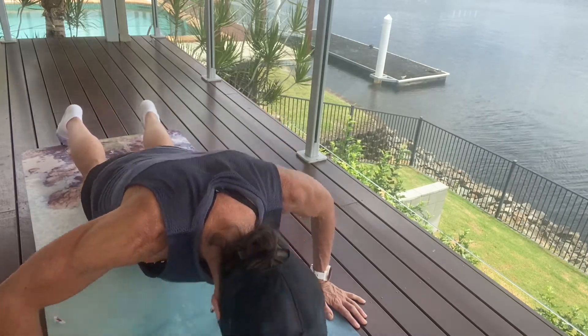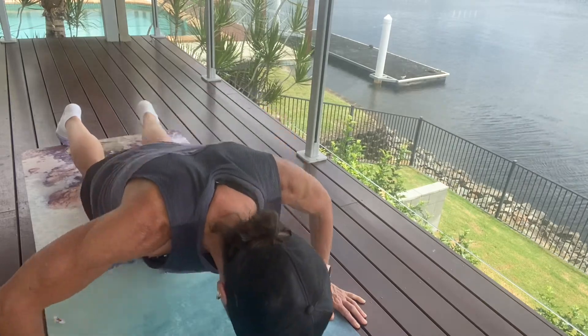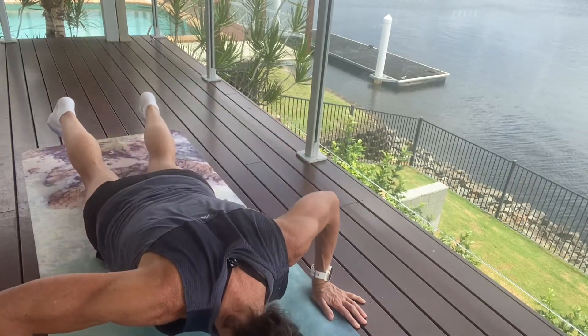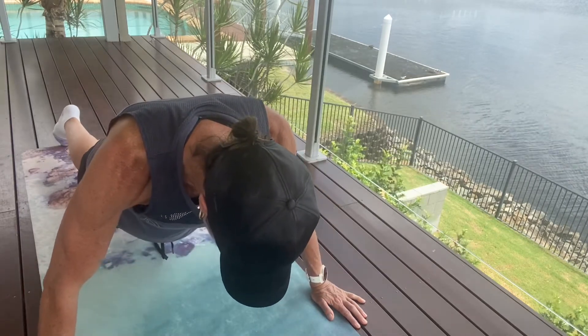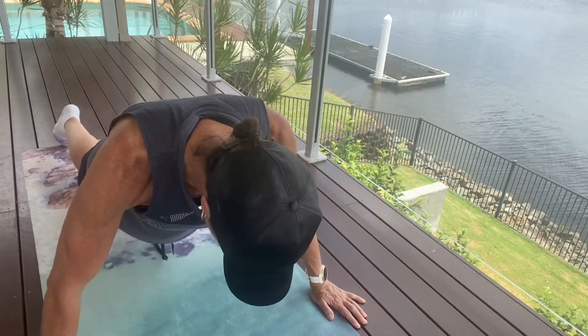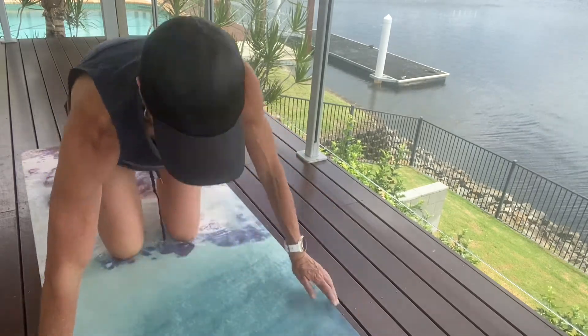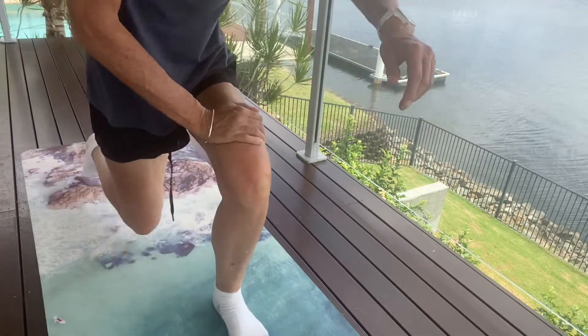Keep going — you've got five to go. Be aware you're not letting your head drop forward, but rather keeping those neck muscles nice and strong. Just one to go — and coming back up. Let's come into a standing position.